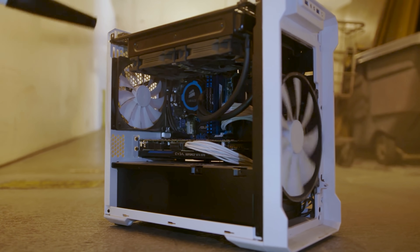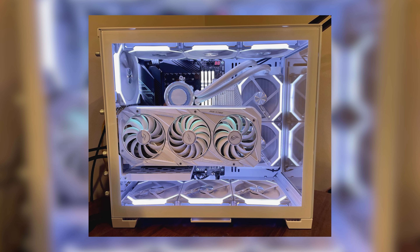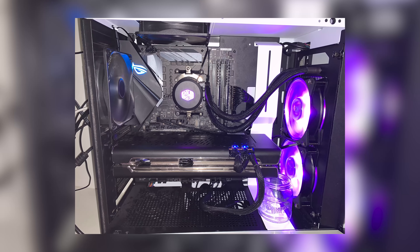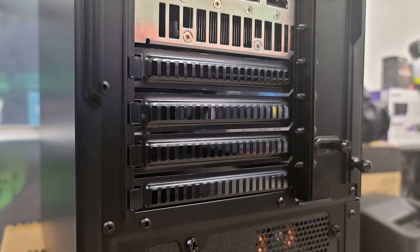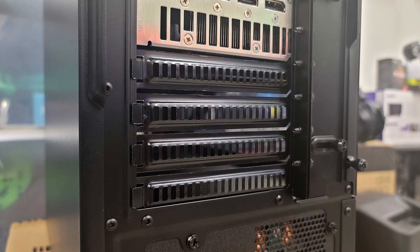As a rule of thumb, the fans at the front, side, and bottom of a case typically perform best as intakes, while fans at the top and rear of a chassis work well as exhausts. But bear in mind this is all subject to your specific case, component choices, and hardware layout, so do ample research if necessary. It's also worth noting that having too many exhaust fans and not enough intakes can result in negative air pressure, causing air to be sucked in through any tiny, unfiltered gaps in your case, which introduces more dust and more cleaning.